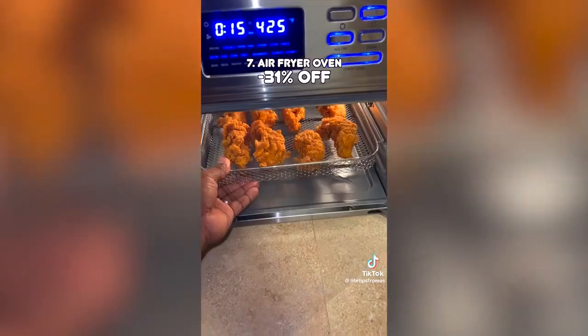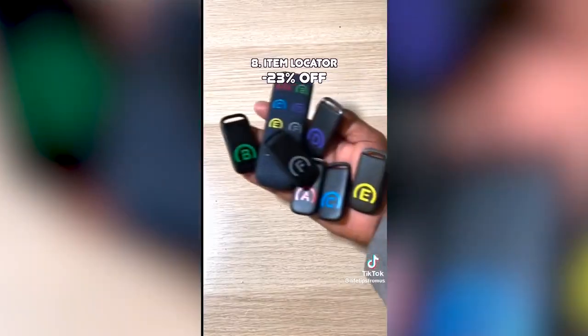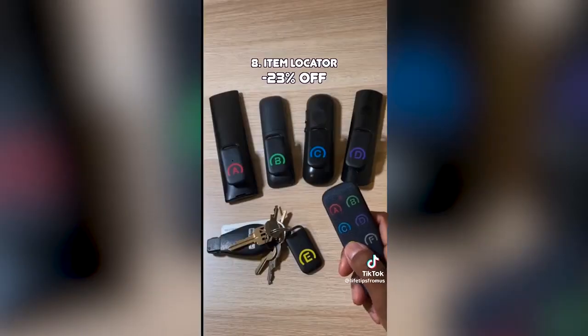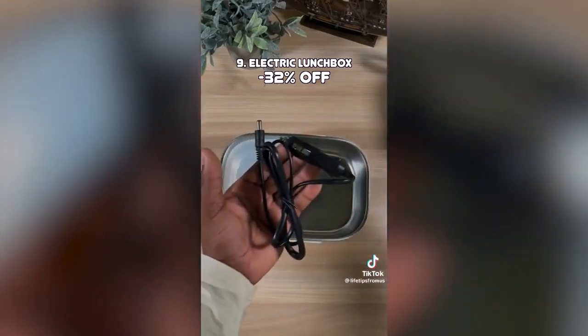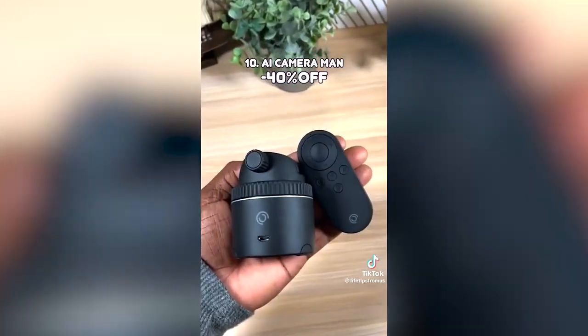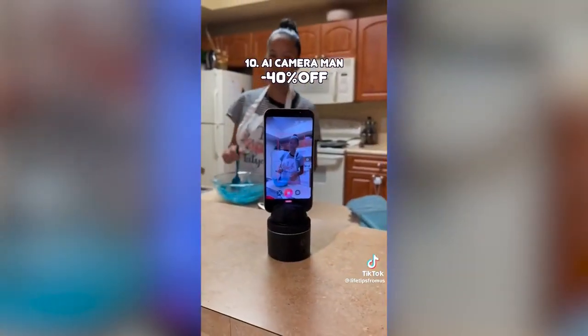This air fryer is also an oven, food dehydrator, can make 12-inch pieces, and comes with rotisserie forks. These item locators can be attached to important items and when you lose them they can be found quickly with this remote. This electric lunchbox has a compartment for utensils, comes with a power cord for your home and car, can heat up your food anywhere, and comes with an insulated travel bag. And this gadget makes it easy to film videos and content by yourself because it tracks you so you don't need to ask someone else to do it.